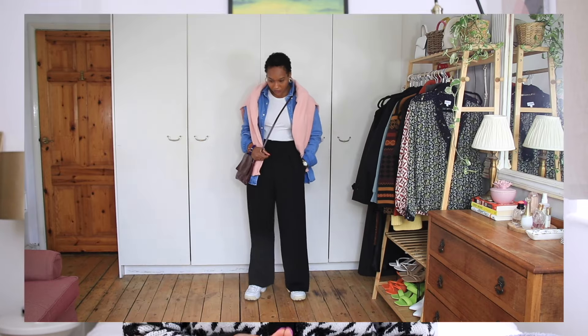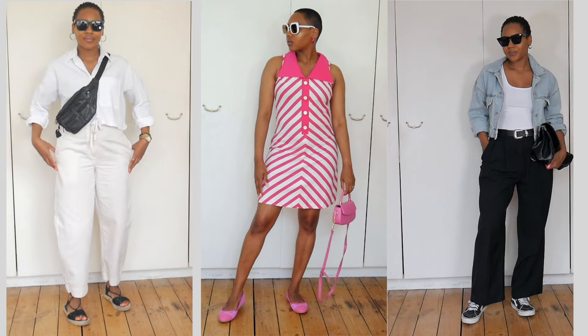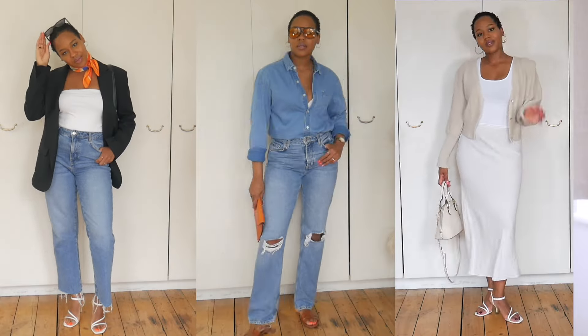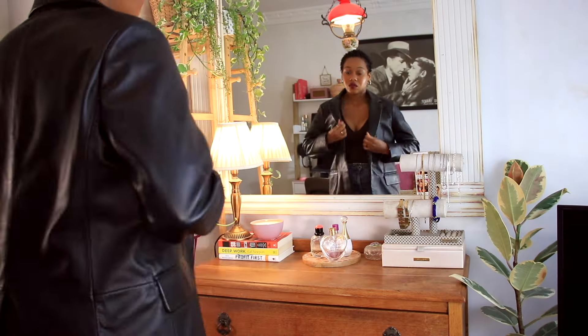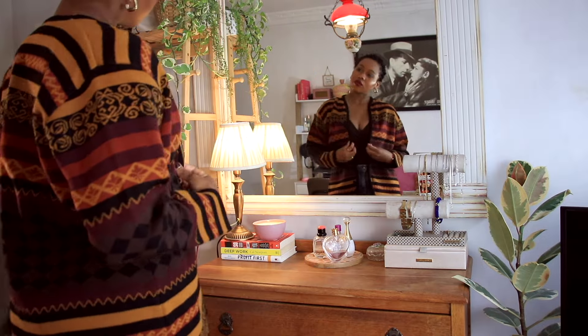Over the years I've been experimenting a lot with my style, because I've been wanting to find my personal style that's more authentic and comfortable with my personality and my lifestyle. But I've made a lot of mistakes along the way — trust me, it's been a journey, it's been fun also. So in today's video I want to talk about style mistakes that I've made and how I go about fixing them.